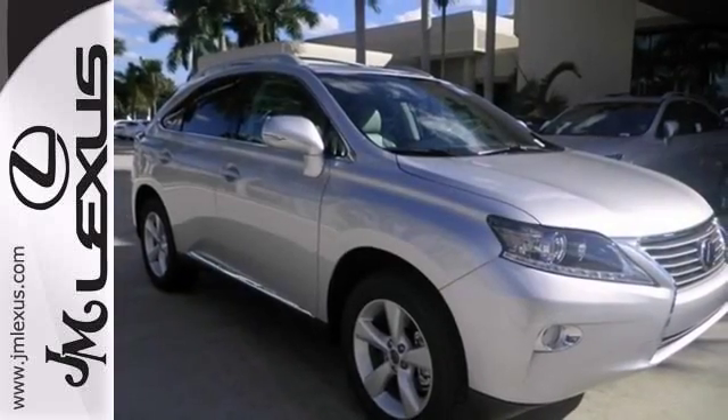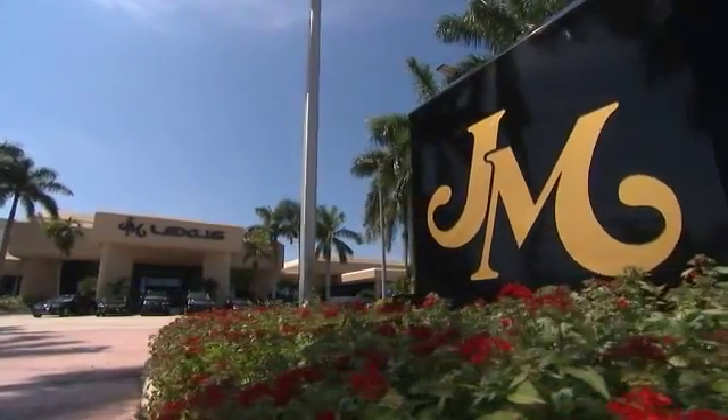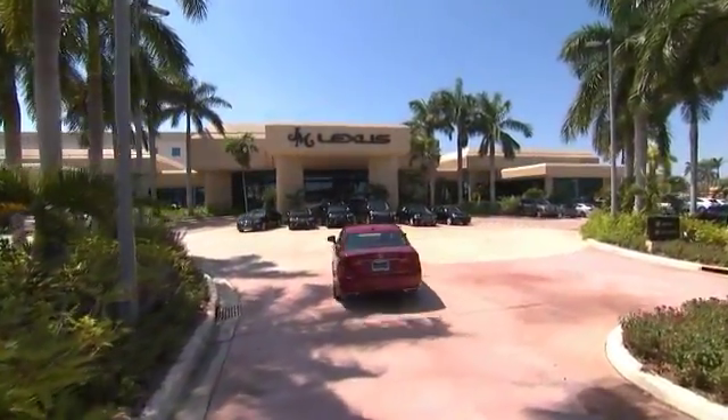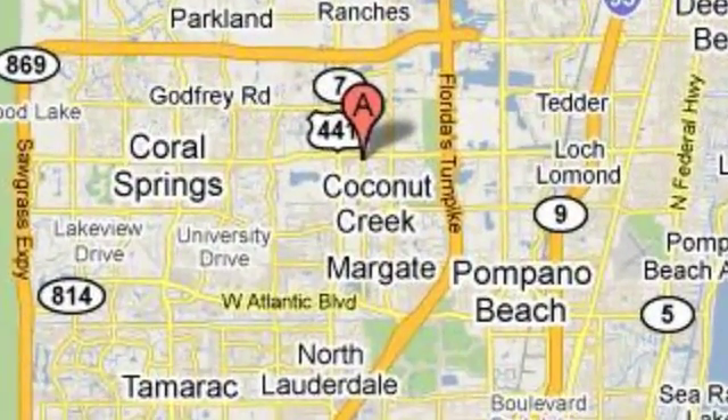Stop in today and take this one for a test drive. JM Lexus, the world's number one Lexus dealer since 1992. We're conveniently located just east of 441 on Sample Road in Margate, Florida, just west of the Turnpike.